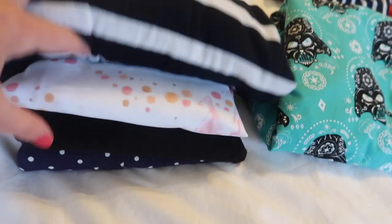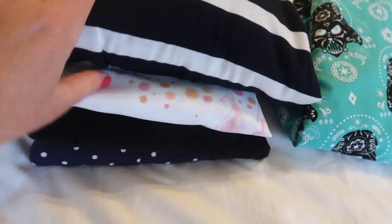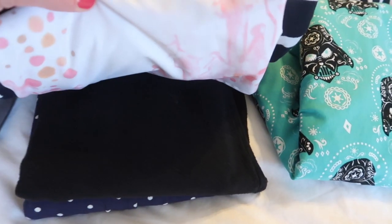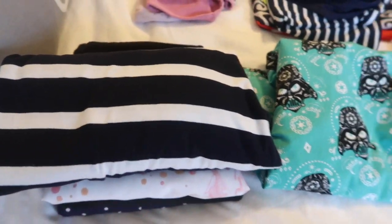So I have four little dresses. I have a navy and white polka dot, a black one, this one that I shared in my pre-Disney haul video, and then a navy and white striped.